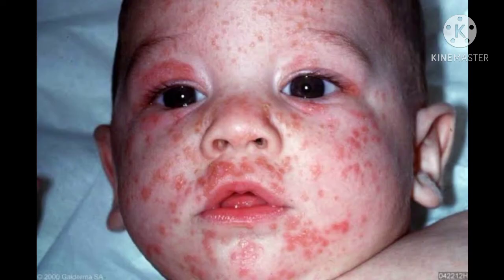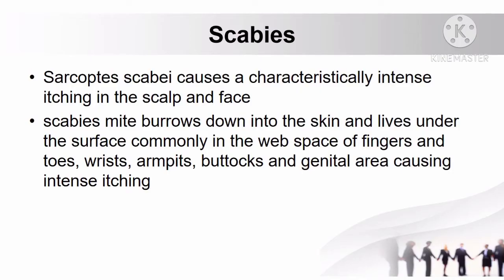Another skin problem is scabies, caused by Sarcoptes scabiei, characterized by intense itching. The mite burrows down into the skin and lives under the surface, commonly in the web spaces of fingers and toes, wrists, armpits, buttocks, and genital area, causing intense itching.